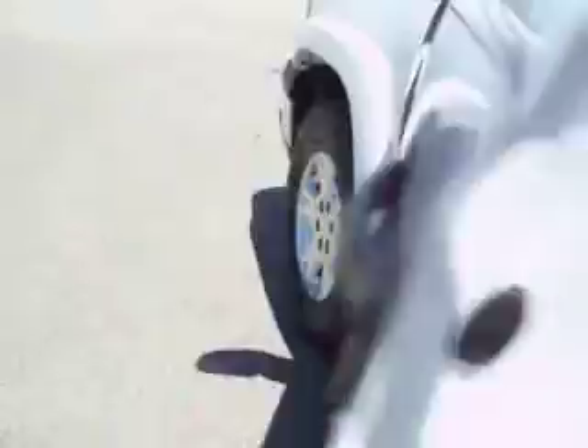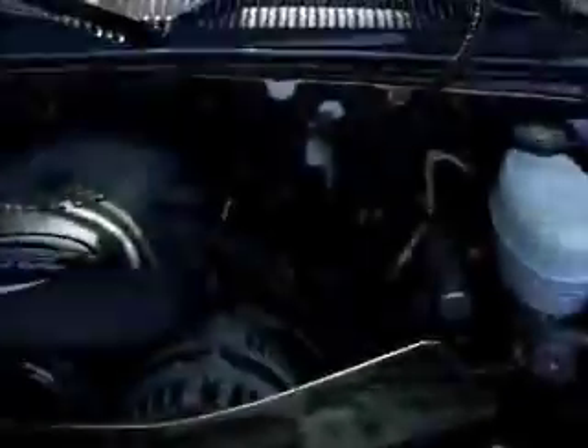A quick peek under the hood — you can see the engine is very clean. It runs very smoothly and quietly, and is E85 compatible.